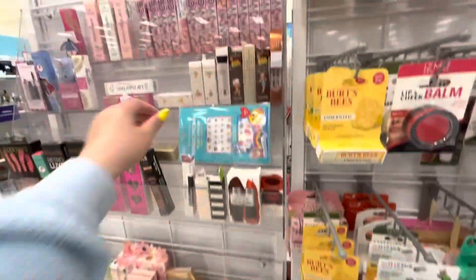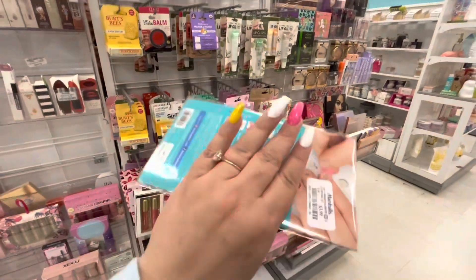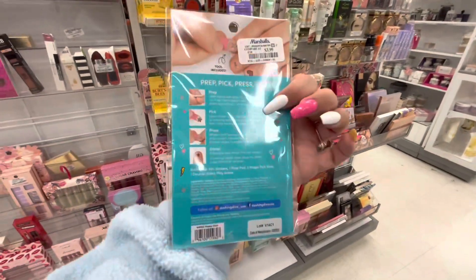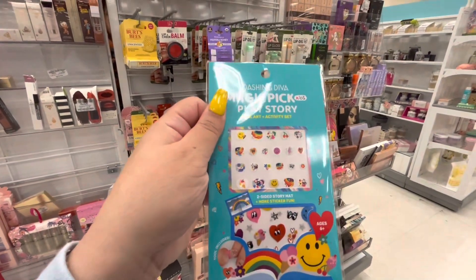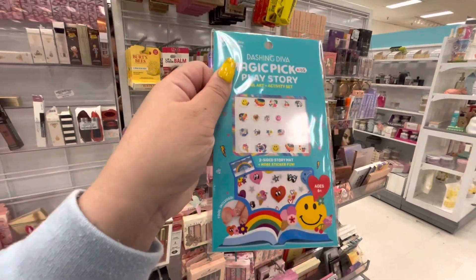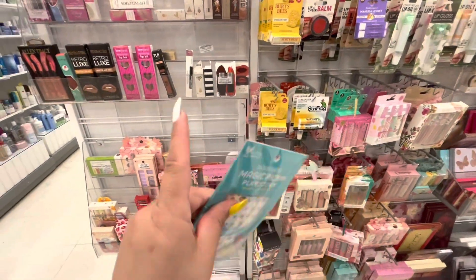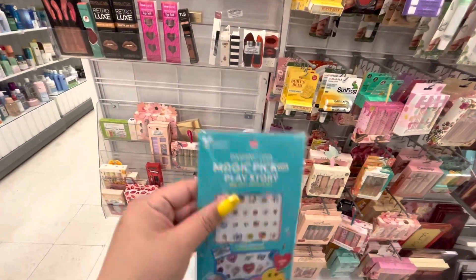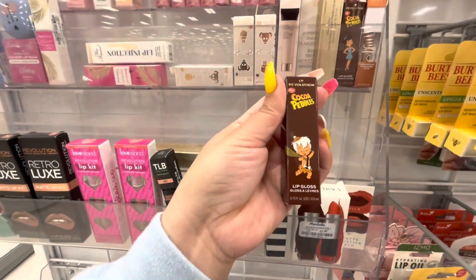What are these? Oh, I need these — my nails are so simple right now. They look fun, like little kid stuff, but that's what I like! Maybe I'll look for different ones if they have something more fun. Oh look, even the Coco Pebbles lip gloss — $3.99!